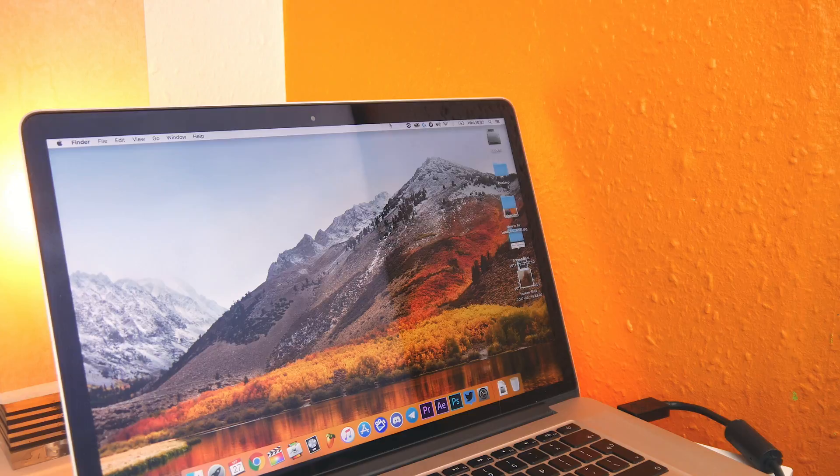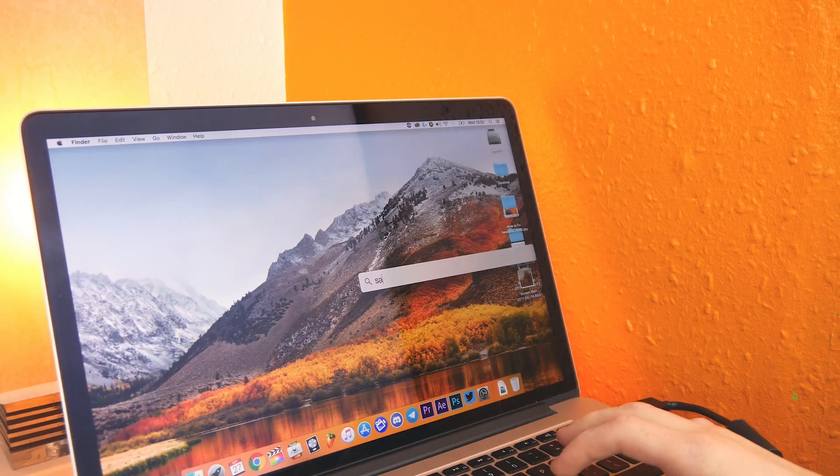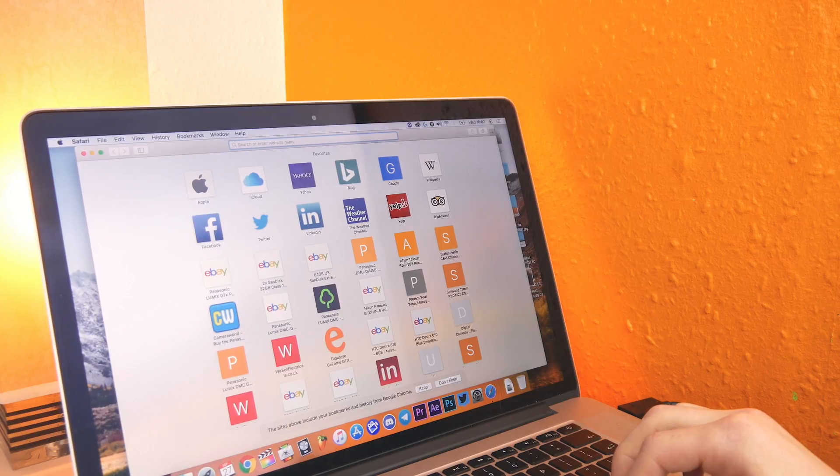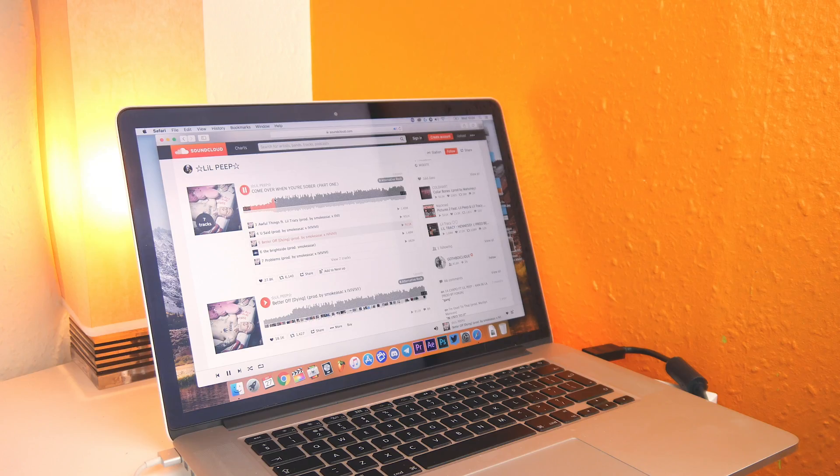Not only is the boot time faster, but so is Safari. I ended up testing it out and it's simply incredible how fast the new Safari is. In fact, I may be considering having a more detailed look at Safari due to the fact that it's so much faster than Chrome now.